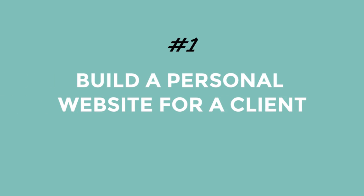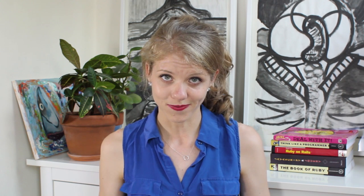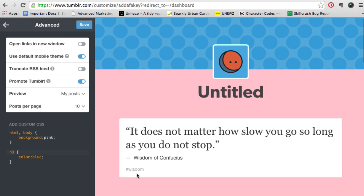Number one, you can build a personal website for a client. If you know HTML and CSS, you are totally ready to design and build a personal website for a client. Number two, you can customize a Tumblr blog for a client. It may take a little bit of Googling, but that's what developers do all day long — and with your HTML and CSS skills, you can turn that Tumblr theme from standard to absolutely stellar.